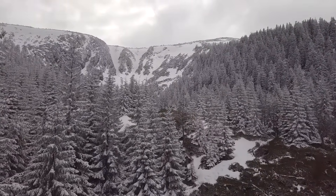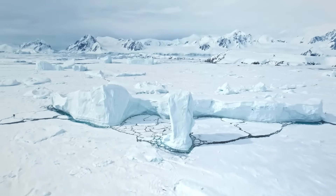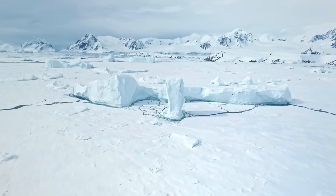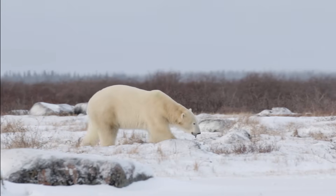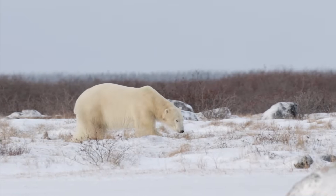And yet, their kingdom stops at the treeline. Beyond that lies the Arctic, a world with no cover, no forests, and prey nothing like the animals tigers evolved to hunt. It's harsher, emptier, and already ruled by predators perfectly built for the job.